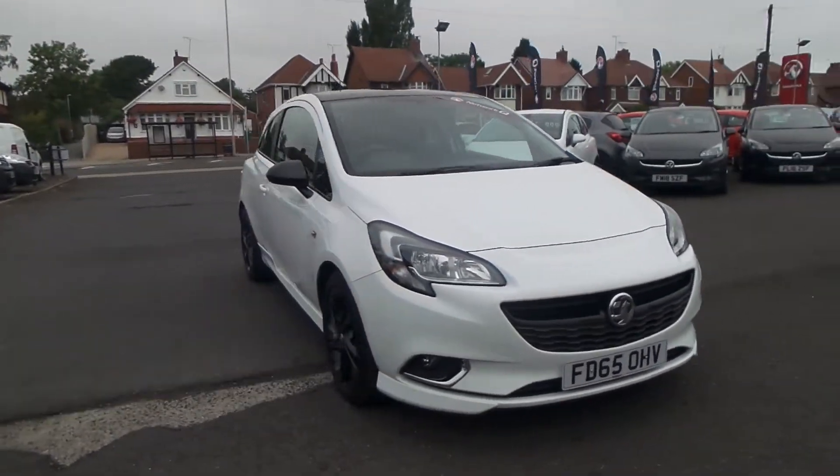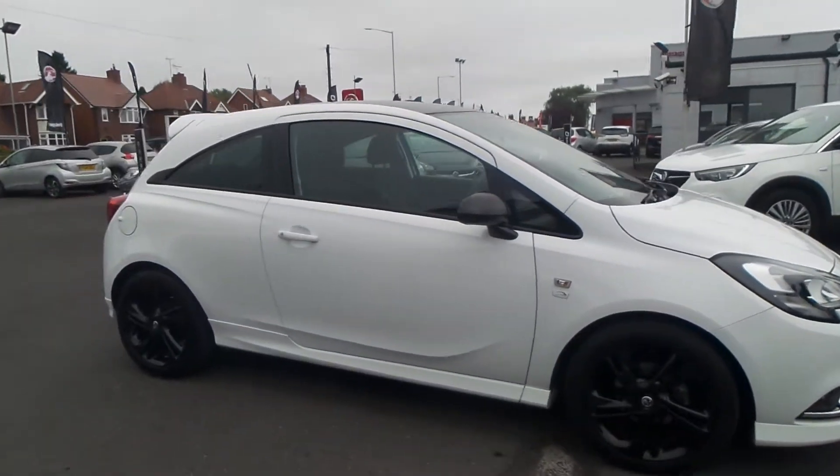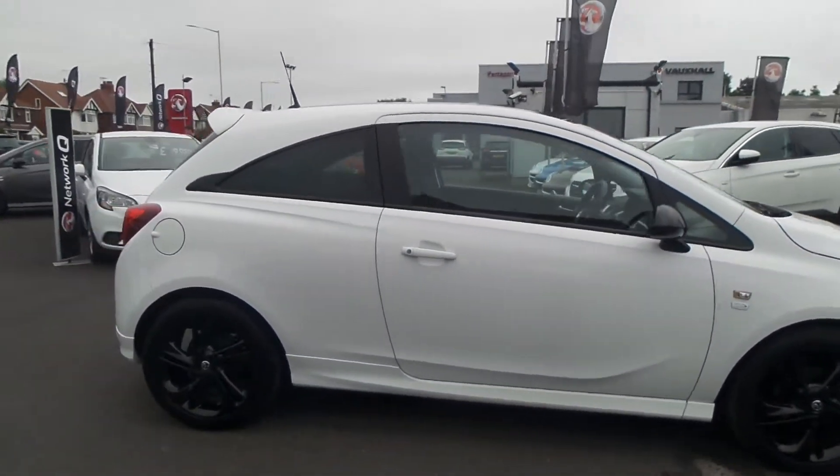Welcome to Pentacon in Mansfield. This is our 2015 Vauxhall Corsa Limited Edition, finished in Summit White, with a 1.2 litre petrol engine.